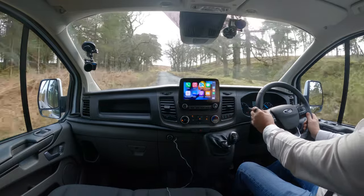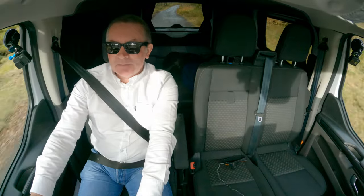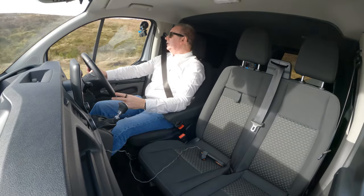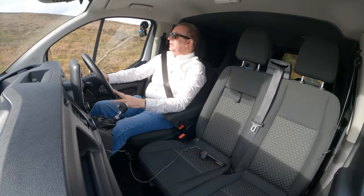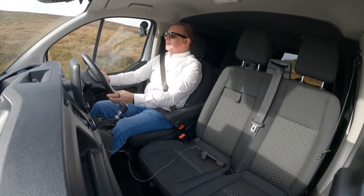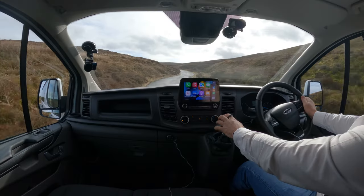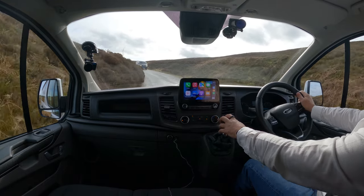I could easily use a van every day — it's the driving position I like. This would be fantastic for me — I want to go to Aviemore snowboarding and get all my stuff in. Worst come to the worst, if I couldn't get a hotel I could always crash in the back of this. But it's only done 5,000 miles so I want to keep it nice and low.